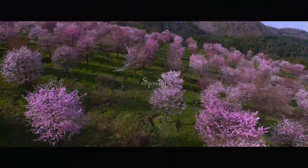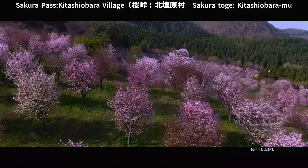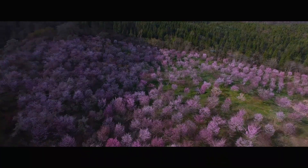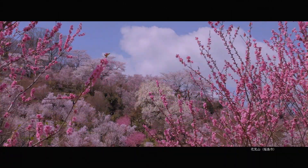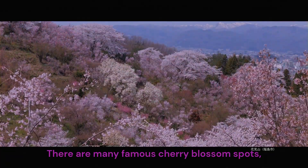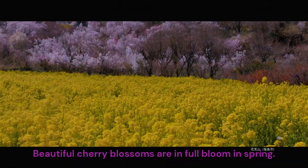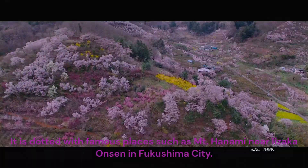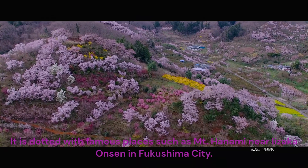Spring. Sakura Pass, Kitashi Obra Village. Famous cherry blossom spots: Hanamiyama, Fukushima City. There are many famous cherry blossom spots. Beautiful cherry blossoms are in full bloom in spring. Around Izuwakamatsu City, it is dotted with famous places such as Mt. Hanami near Izaka Onsen in Fukushima City.